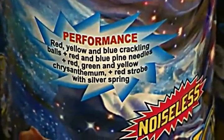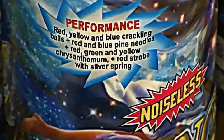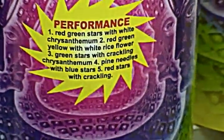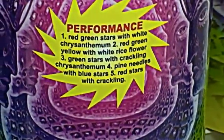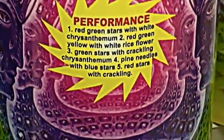We have Angel's Kiss. We have a Magical Face — this here is another really cool fountain. Again, you can see video of this on YouTube.